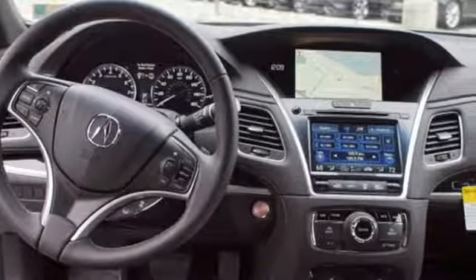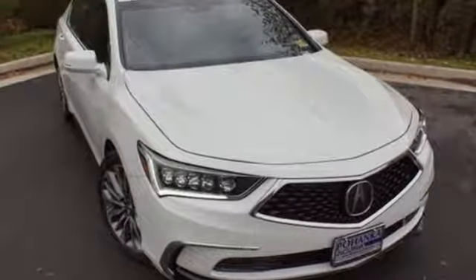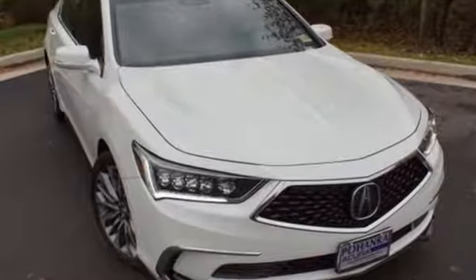At Acura, we manufacture exhilaration so you don't have to. You'll never know until you try — test drive it today.